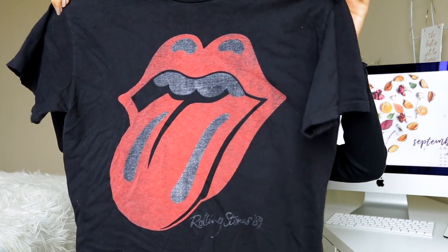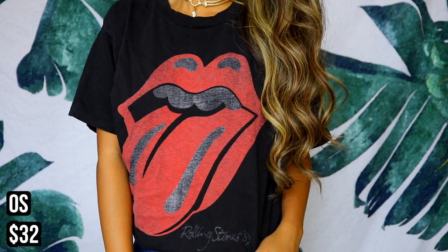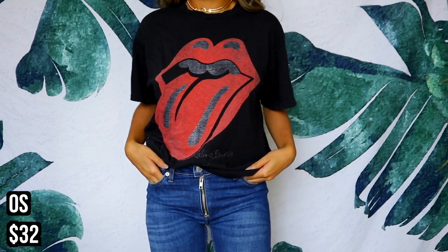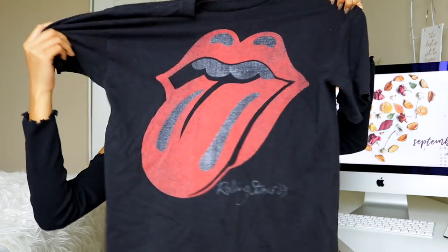I'll be the first to admit I don't listen to this band, but I got it because it's really cute and comfortable. I have worn this every single week, at least once or twice. It's the Rolling Stones logo band tee in black. They have it in a light beige too and I want that one, but the black was the only one on sale. It's super cute and you can wear it with a lot of things.